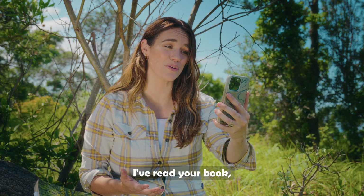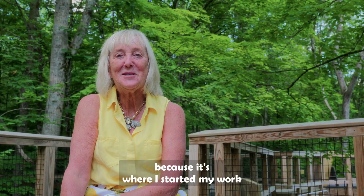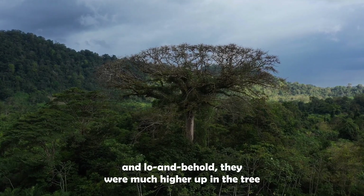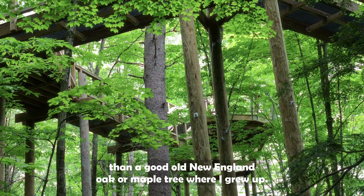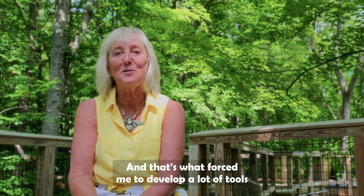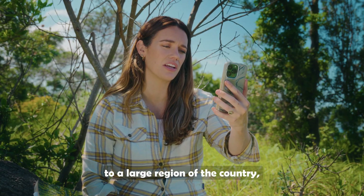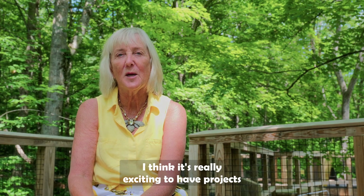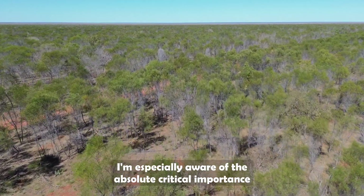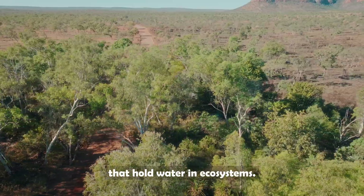Hello, Dr. Lowman — I've read your book, and I know you did a lot of your early work in Australia. Australia has a huge place in her heart because it's where she started her work as a tree scientist. She wanted to study the leaves of the tropical rainforest, but they were much higher up than the New England oak or maple trees she grew up with — which forced her to develop tools to study the tops of trees. We're looking at ideas to bring water and trees to a large region of the country. Trees are actually a major sponge that hold water in ecosystems.